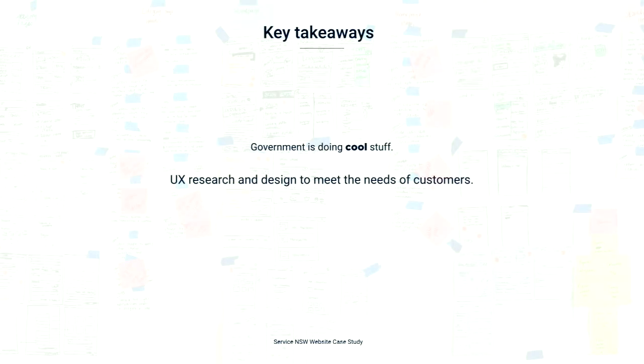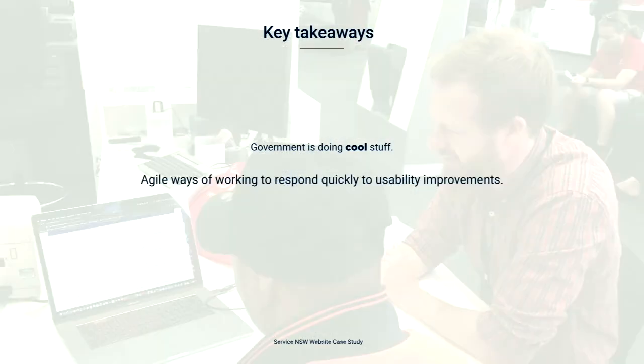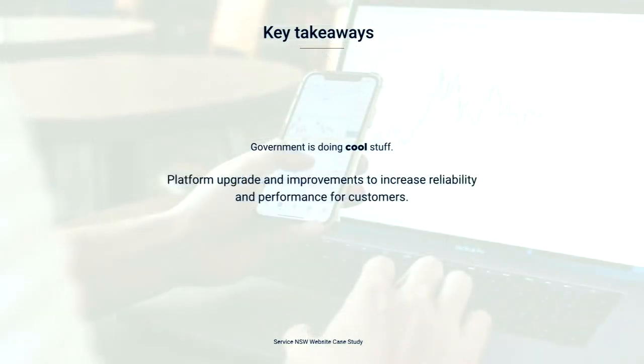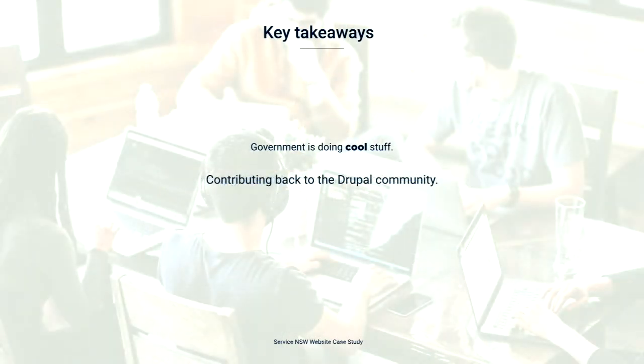In conclusion, I just want to reiterate the fact that government is really doing some cool stuff: user research and user-centred design to meet the needs of customers; agile ways of working to respond quickly for usability improvements; front-end features to improve usability; CMS features to deliver a better publishing experience; platform upgrade and maintenance to increase reliability and performance; and contributing back to the Drupal community and open source.